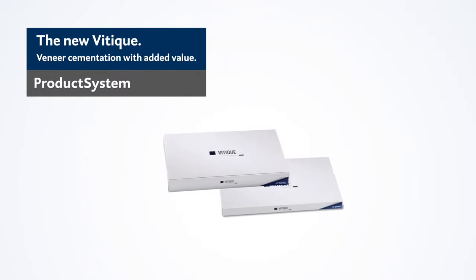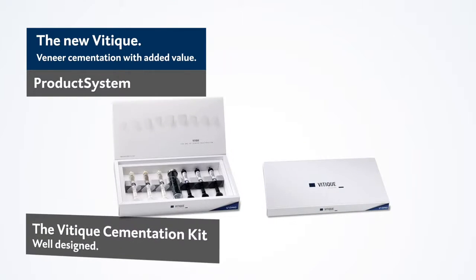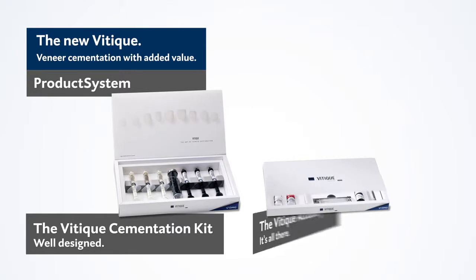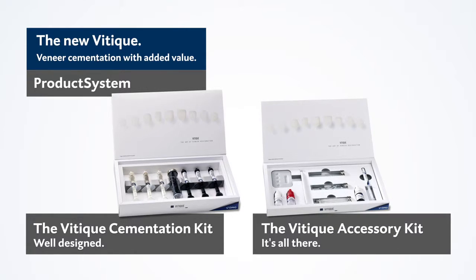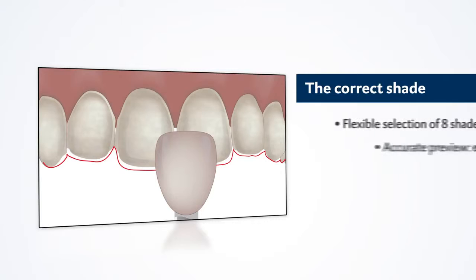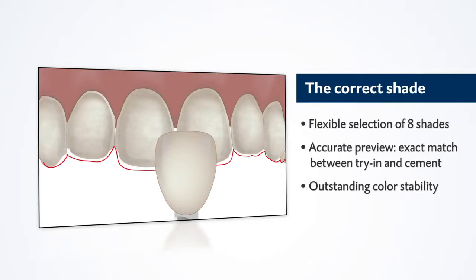The Veteek product system contains two kits: the cementation kit with high-quality composite cements and try-and-pastes, and the accessory kit with etching gel, silane, and bond. The kit contains three shades, and five additional shades can be added as required.